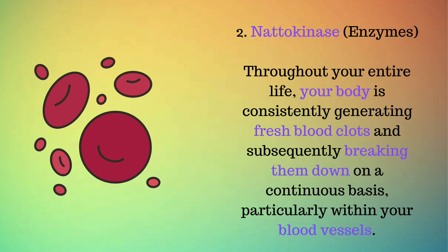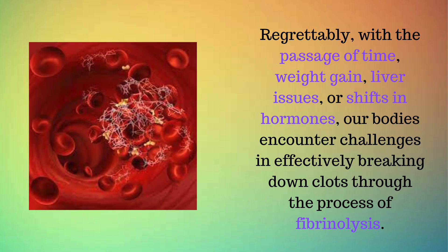Number 2: Nattokinase enzymes. Throughout your entire life, your body is consistently generating fresh blood clots and subsequently breaking them down on a continuous basis, particularly within your blood vessels. Regrettably, with the passage of time, weight gain, liver issues, or shifts in hormones, our bodies encounter challenges in effectively breaking down clots through the process of fibrinolysis.